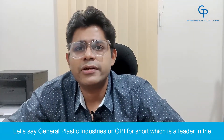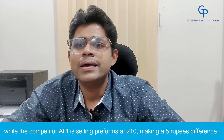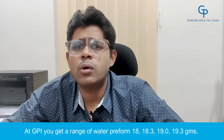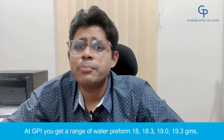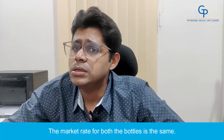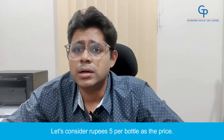Let's say General Plastic Industries, or GPI for short, which is a leader in the PET preform segment in Nepal, is selling PET preforms for water at Rs.215 per kg, while the competitor API is selling preforms at Rs.210, making a Rs.5 difference. At GPI, you get a range of water preforms from 18g, 18.3g, 19g, and 19.3g, and API is selling preforms weighing only 19.6g. The market rate for both bottles is the same — let's consider Rs.5 per bottle as the price.